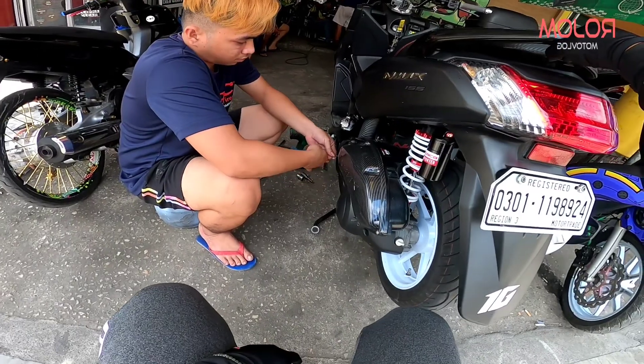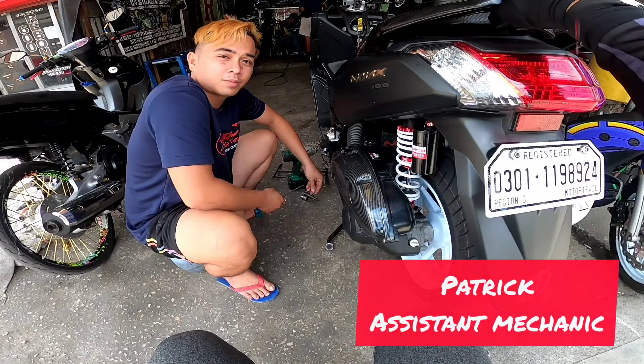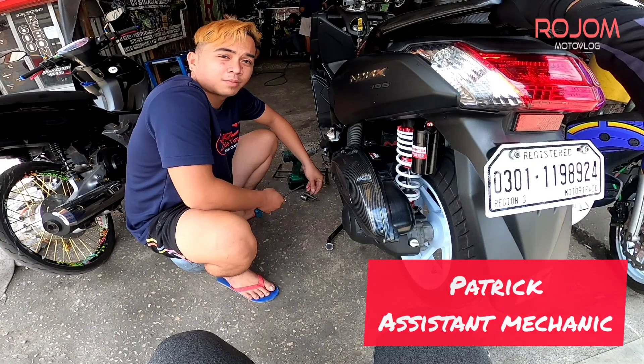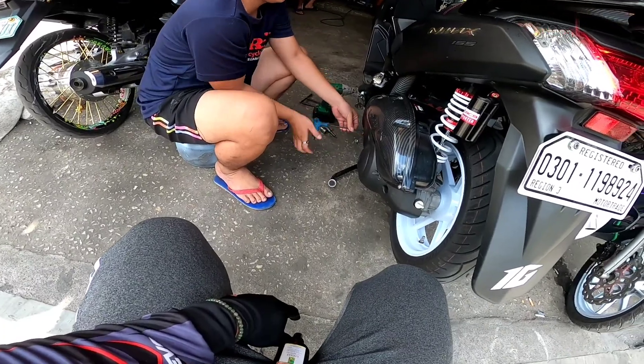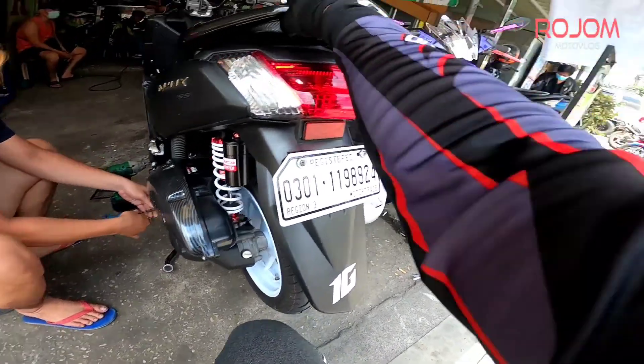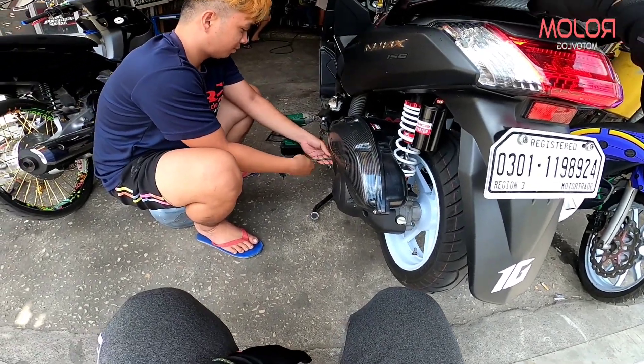So nga, binabaklas na. Ito pala yung tropa natin si Patrick. Pat! Ano na? Ngayon, bubuksan natin yung panggilid para lumamig. Ayan, binubuksan niya na po.